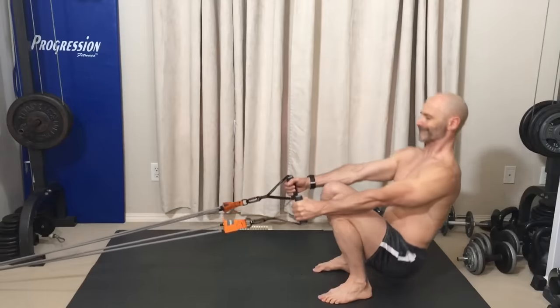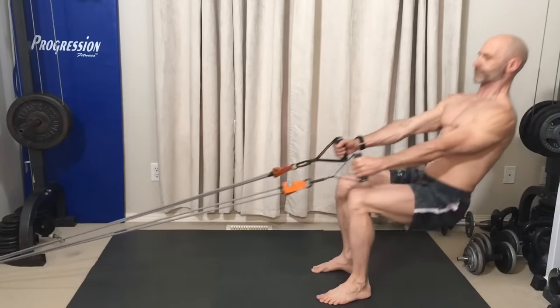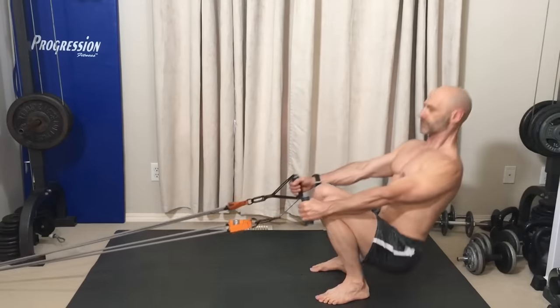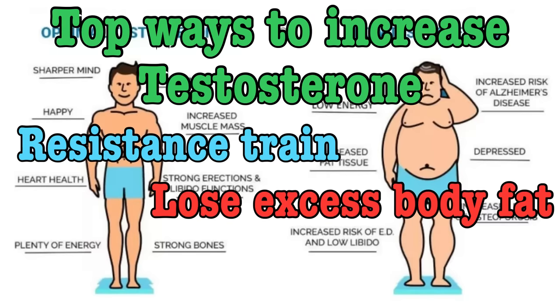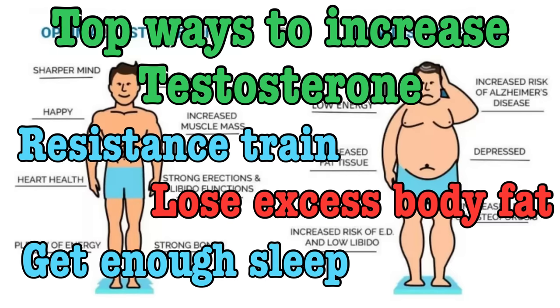Whenever you do a heavy compound movement like squats, you'll get a spike in testosterone. But this isn't what we're after — we want a permanent increase in our resting T levels. To do this, we need to do regular resistance training, adding muscle to our legs and our whole bodies. This works exceptionally well for those who haven't been training for a while or are new to lifting.